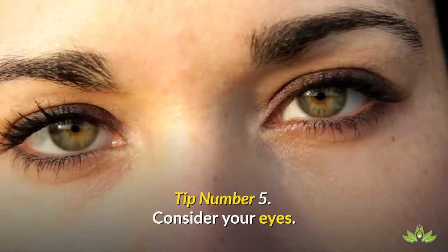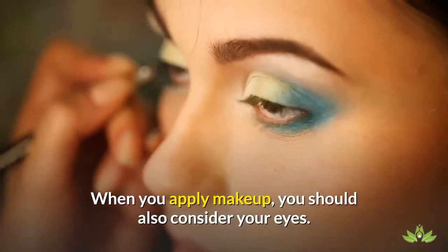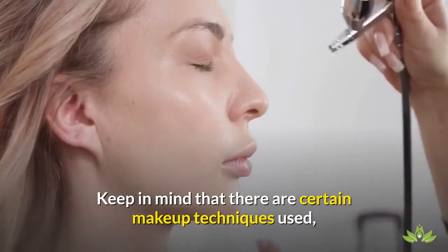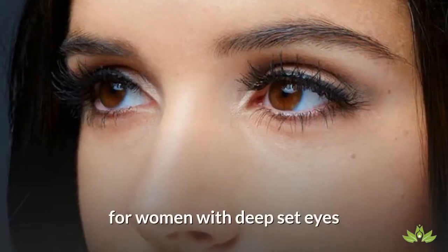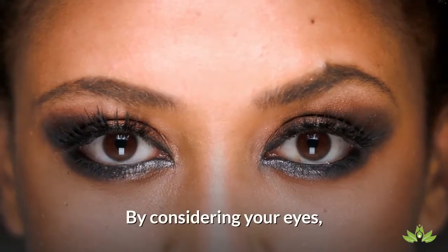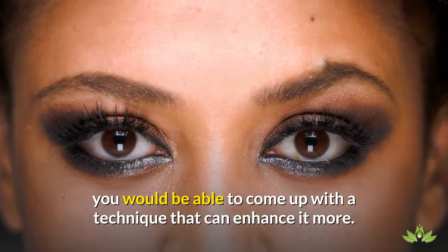Tip number 5: Consider your eyes. When you apply makeup, you should also consider your eyes. Keep in mind that there are certain makeup techniques used for women with deep set eyes, as well as for those with regular set eyes. By considering your eyes, you would be able to come up with a technique that can enhance them more.